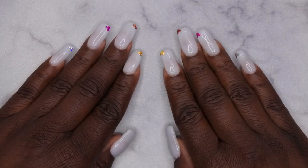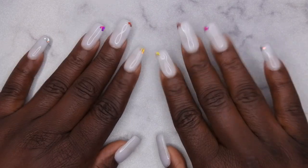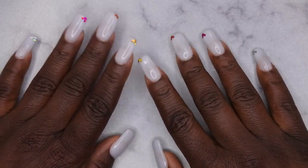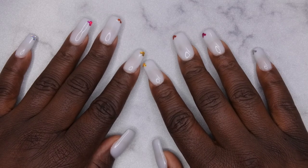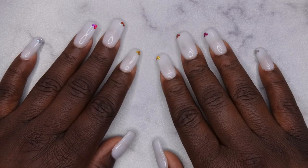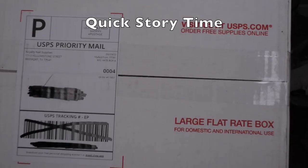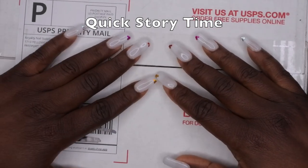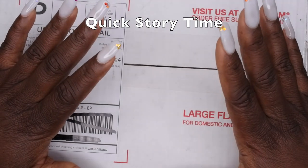Hello, happy people! I'm back with another video, and today I have an unboxing for you all. It's from a company that I've never shopped at before — it's called Royalty Nail Supplies. Before I get into this unboxing, I need to give you all a backstory on this order. I will say I'm not happy with the customer service that I received from this company.